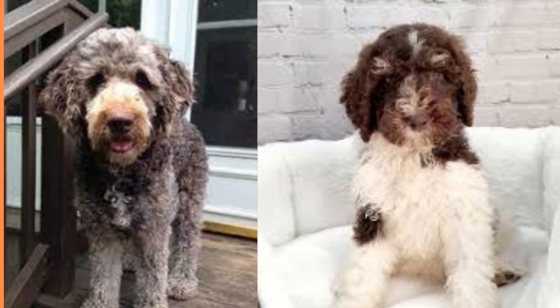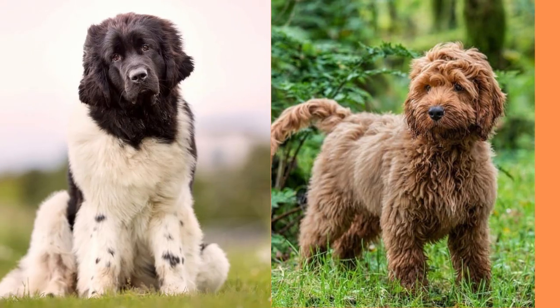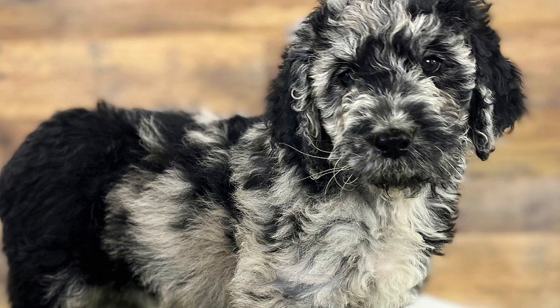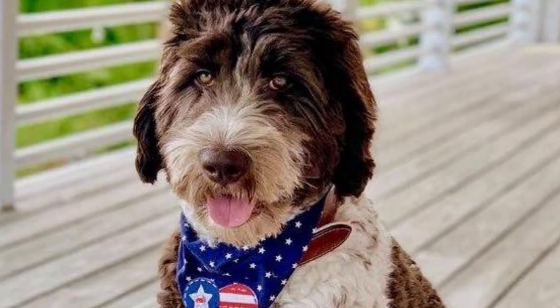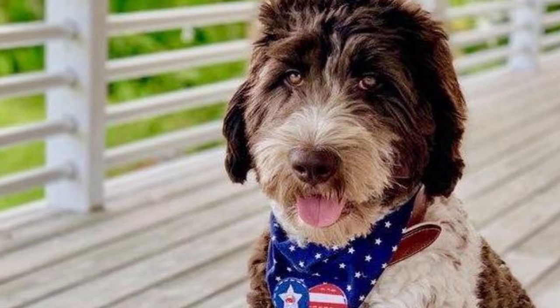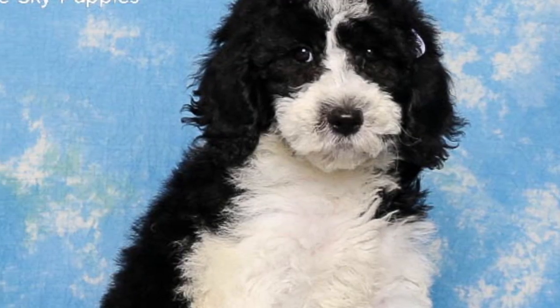And that's a wrap, folks. We've covered everything you need to know about Neufepus, from their fluffy appearance to their loving personalities. Just be prepared to pay a pretty penny if you want to bring one of these adorable pups home. But hey, can you really put a price on unconditional love and snuggles? I don't think so. So, go ahead and get yourself a Neufepu, and thank me later for the endless cuddles and wet-nose kisses.